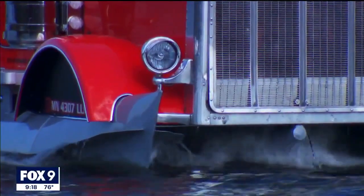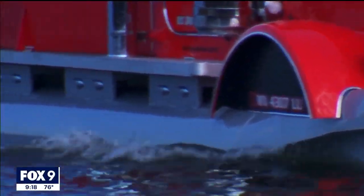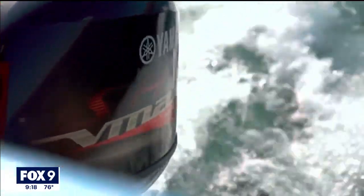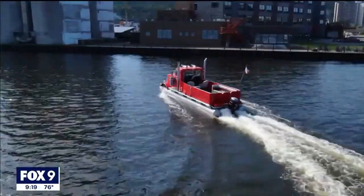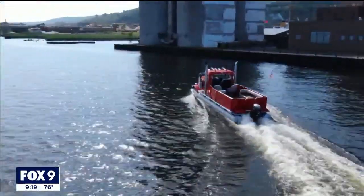Unlike a traditional semi, there's no diesel engine under the hood — only a 90-horsepower outboard motor off the back of the boat, which Foster says handles like a regular pontoon and can reach speeds up to 20 miles per hour.